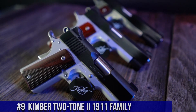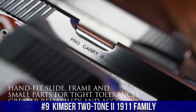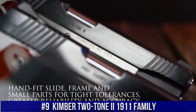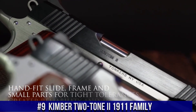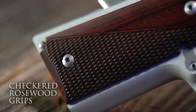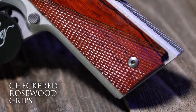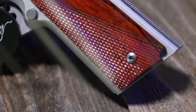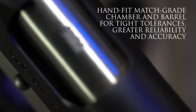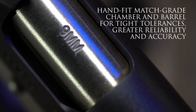Number 9: Kimber Two-Tone EU 1911 Family — a collection of iconic pistols that embodies timeless style and exceptional performance. These 1911-style handguns feature a striking two-tone finish, combining stainless steel and a contrasting finish for a visually stunning look. Built with precision and craftsmanship, the Two-Tone EU 1911 Family offers reliability and accuracy.